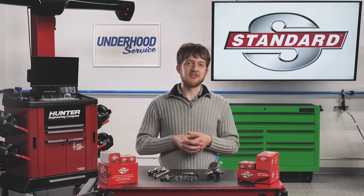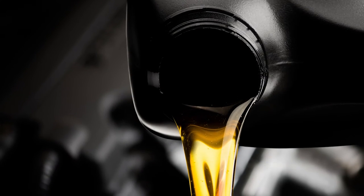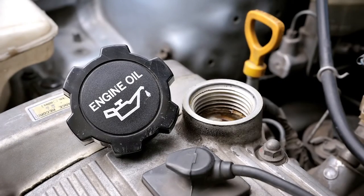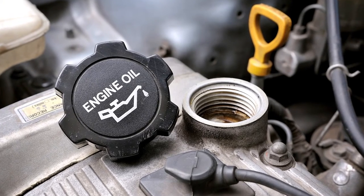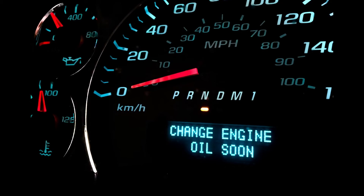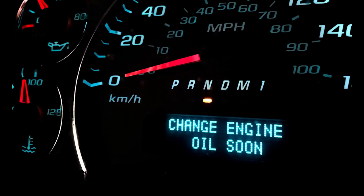Whenever servicing a GDI system, keep an eye out for the following common issues. It's especially important that the engine oil is changed according to the OEM maintenance guide. It's just as important to use the correct viscosity and type of oil, regardless of vehicle age or mileage. If the oil is not changed regularly, or if the incorrect oil is used, it could spell disaster down the road.